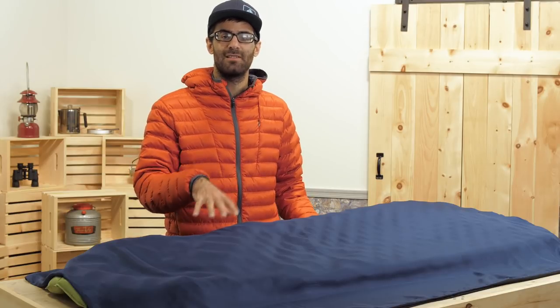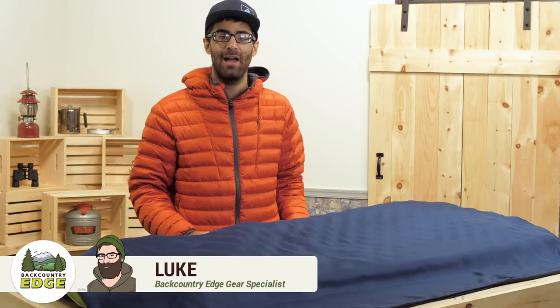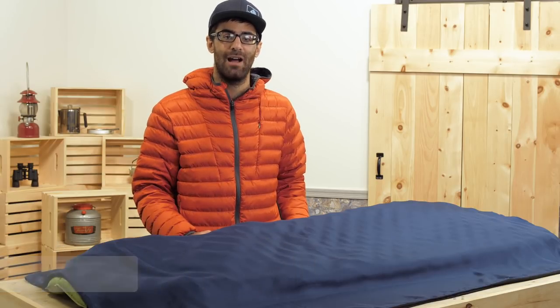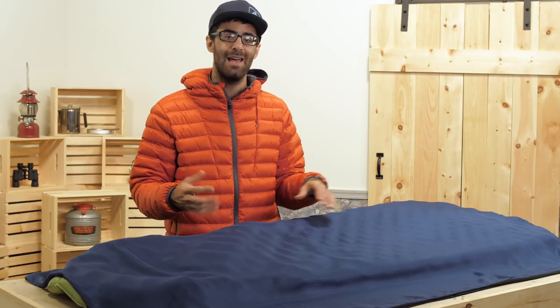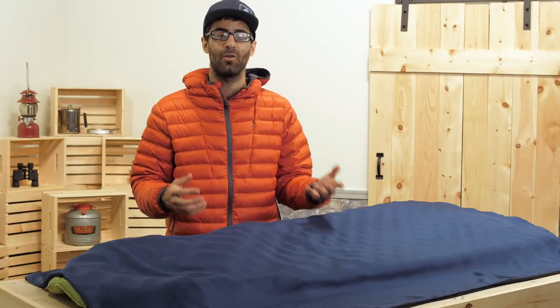The Sea to Summit Premium Silk Travel Liner is an excellent little piece to have in your backpacking or travel kit. This is light, compact, and perfect for keeping things clean and protected during your travels. It is available in a few different sizes depending on what you need, and it will definitely enhance your sleeping experience when you are away from the comfort of your own bed.